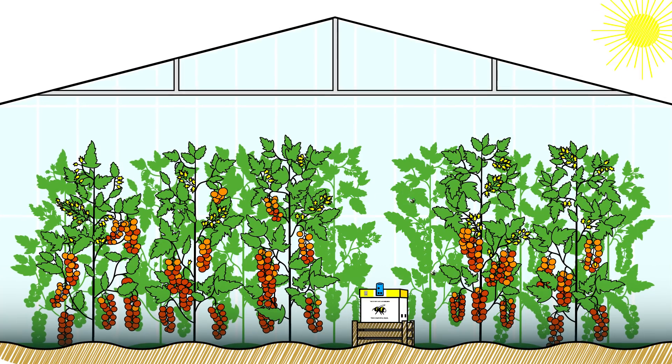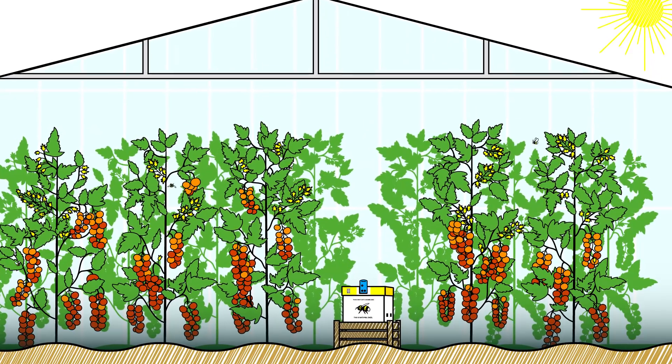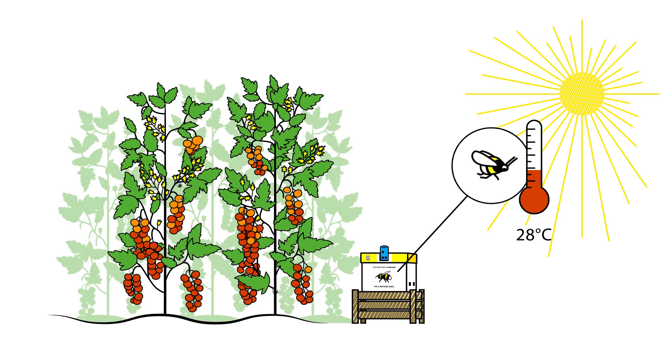Bumblebees need to keep cool in hot summer conditions to be able to function optimally and to carry out their valuable pollination work. Bumblebees try to maintain a temperature of 28 degrees Celsius inside the hive in any environmental conditions.